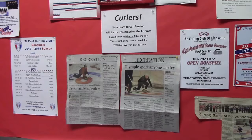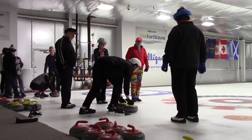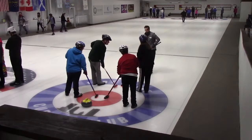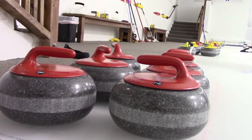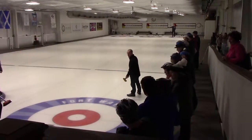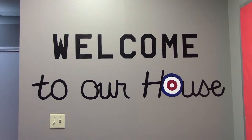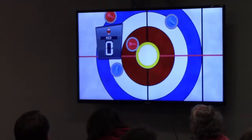Although curling is one of the more achievable Olympic sports, there are a lot more technicalities than one may realize. In curling, each team of four players uses stones, also called rocks, to score points on the ice. Points are determined by location on the target, or in curling, called the house. The closer a rock is to the center of the house, the more points a team receives.